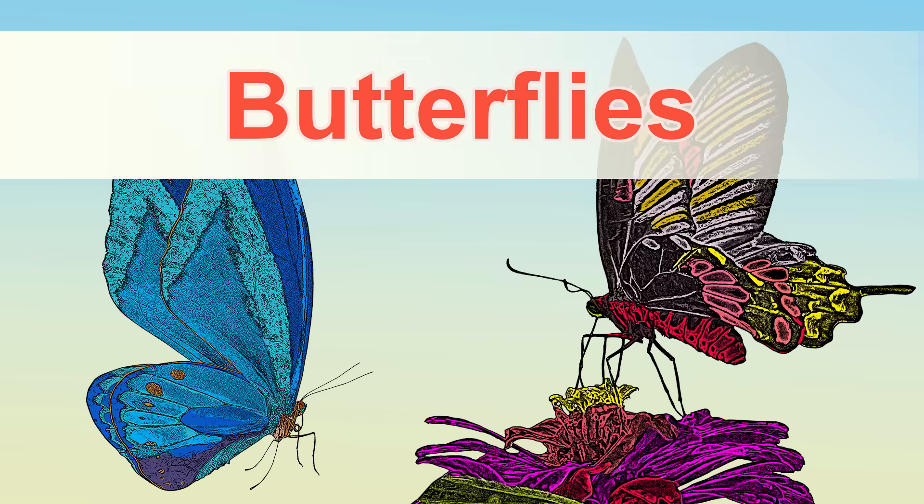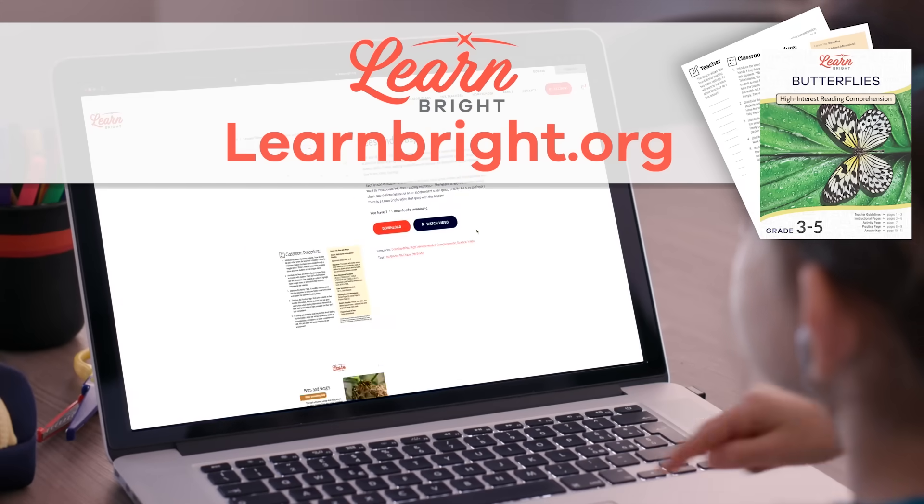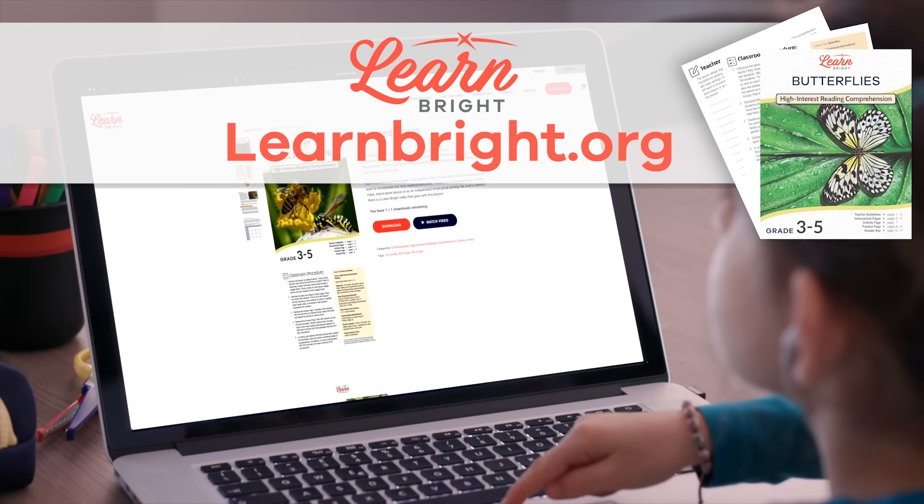Hello there, friends! Today we are going to learn more about butterflies. If you want to read along with us, you can download this lesson plan from our website, learnbright.org.